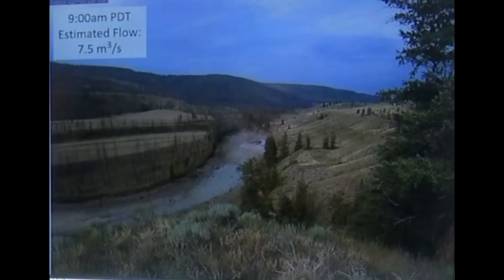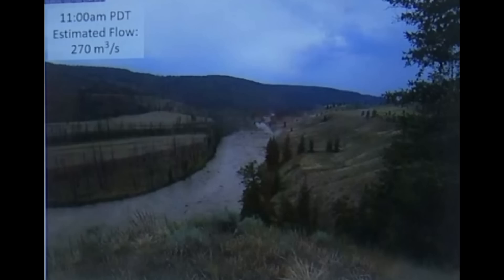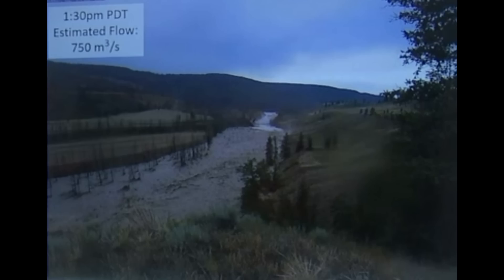Flow rates at this point are 7.5 cubic meters per second — and these are all estimates. By 10 a.m., flow rates reached 75 cubic meters per second. By 11 a.m., 270 cubic meters per second, which is still below the spring runoff or freshet levels. By noon, flow discharge is around 350 cubic meters per second. At 1 o'clock, 600 cubic meters per second. Then at 1:30, 750 cubic meters per second, which is about the peak.